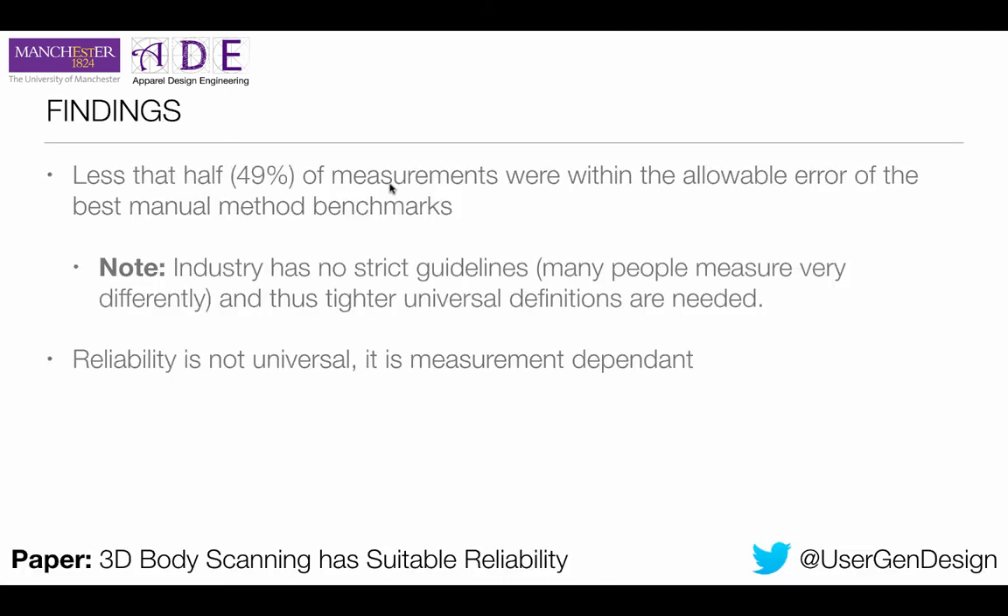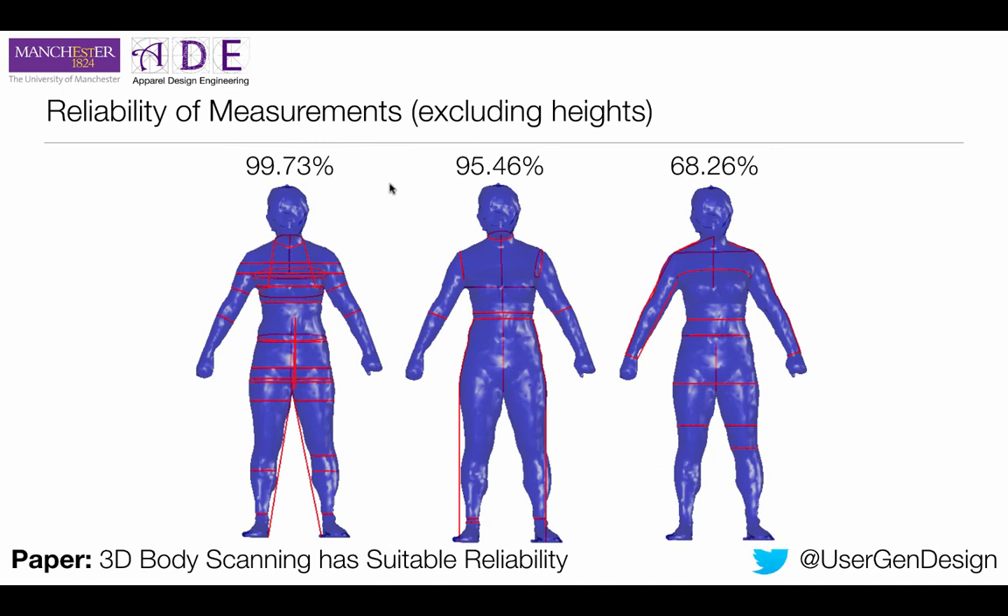What did we find? Less than half — 49% — of measurements taken were within the allowable error for manual measurement garment construction. Reliability is not universal; it is measurement dependent. The most common measurements taken are incredibly reliable, so we can say body scanning is suitably reliable for most applications including garment construction and scientific research. However, different measurements have different reliability levels, and you should consider: if you're taking a measurement in the less reliable band, can you take a different one which is more reliable? If not, you may need to take a manual measurement.